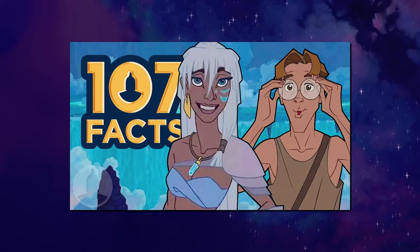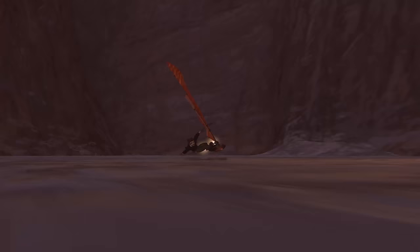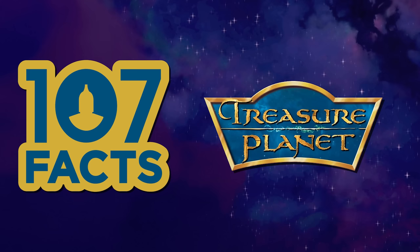After the 107 facts about Atlantis that we did, a movie that got requested more than a few times was Treasure Planet. So, in a blazing fast three months, here it is. I'm Keegan, and these are 107 facts you should know about Disney's Treasure Planet.